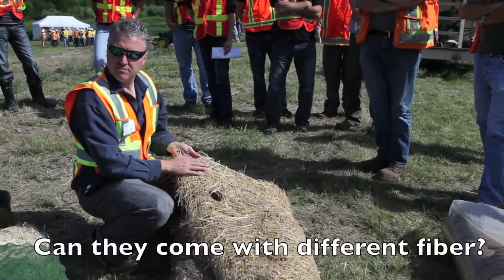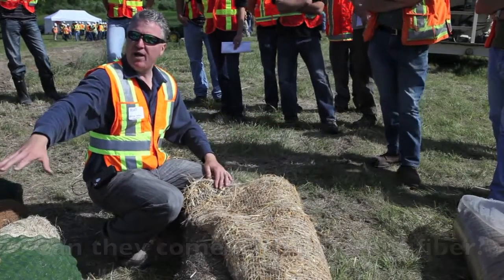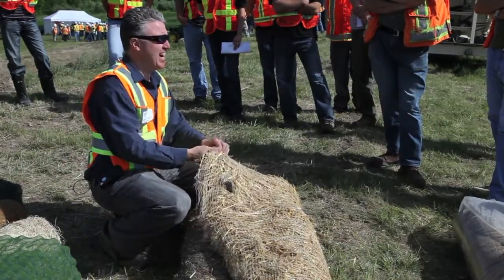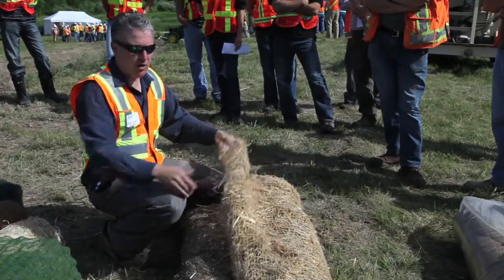Can you get that with coconut netting? Yes. So these come in all the fiber types except the TRMs. Because the TRMs are meant to be permanent — we don't want something to eat and break them down because we want the shear forces. You won't find that on the TRM side of things, but you can get this with coconut.